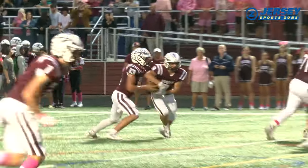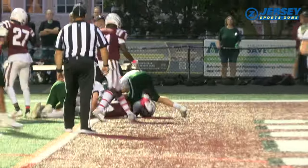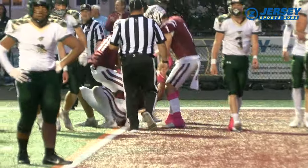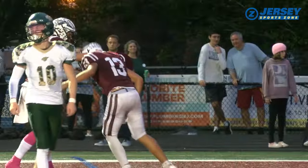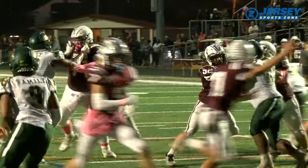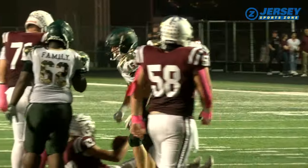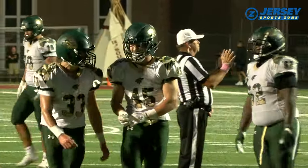Tom's River South leans on the ground game the rest of the way. Alexander gets the ball over the plane — that's an 8-yard touchdown run. The Indians add another two-point conversion to take a 16-10 lead. Late in the first half, TRS has it at the 9 on fourth down. Alexander has trouble with the snap, and Chase Martin makes a big stop. It stays 16-10, Indians in front.